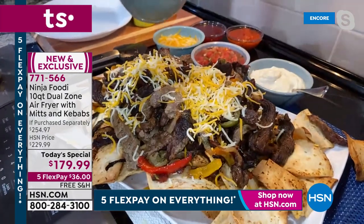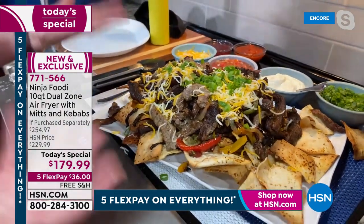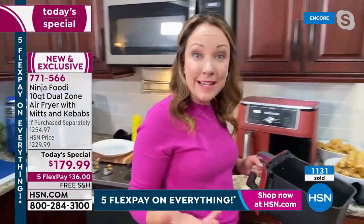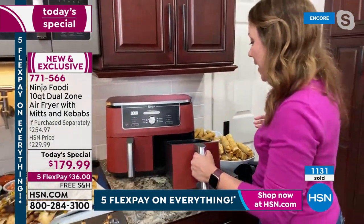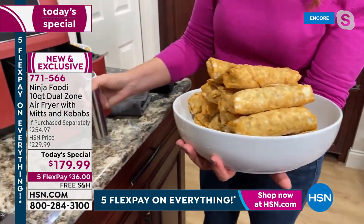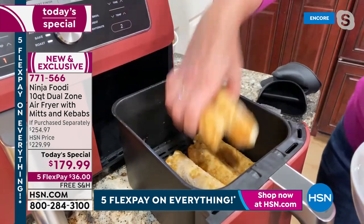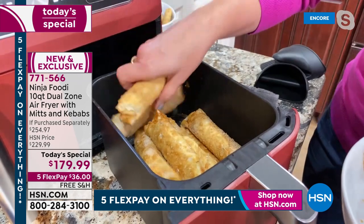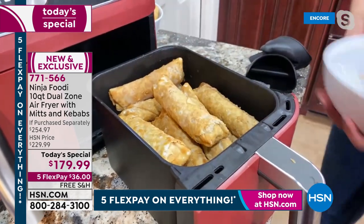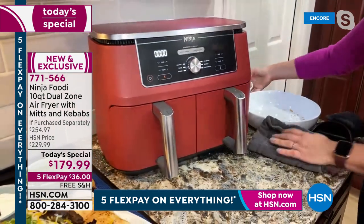I'm topping the nachos with some cheese and salsa — look at how easy Ninja makes it to entertain and be proud of what you're bringing to the table, with food that's healthier and lower in fat. Now let me show you the capacity with some freezer foods. Look at these egg rolls — so many I have to use two hands. Putting the egg rolls in basket two and mozzarella sticks in the other side. The 10-quart capacity lets you do two six-pound chickens, eight pounds of wings, or all of these wonderful appetizers from your freezer.